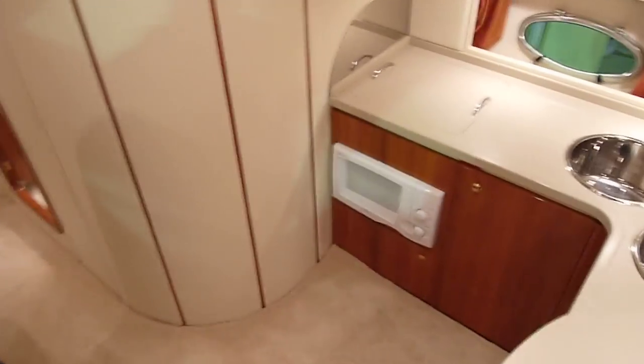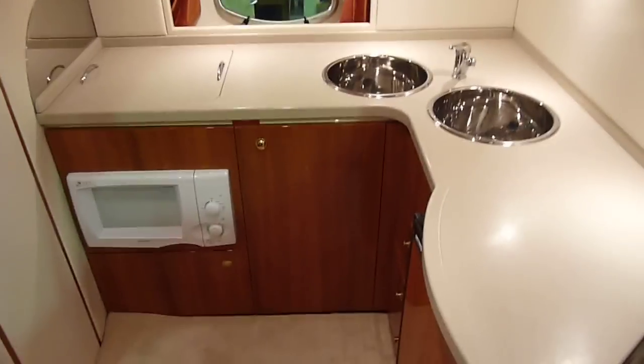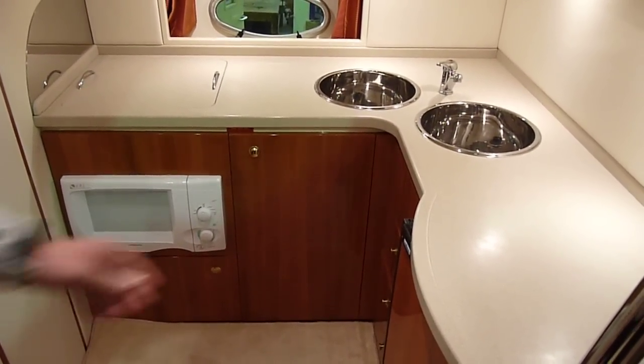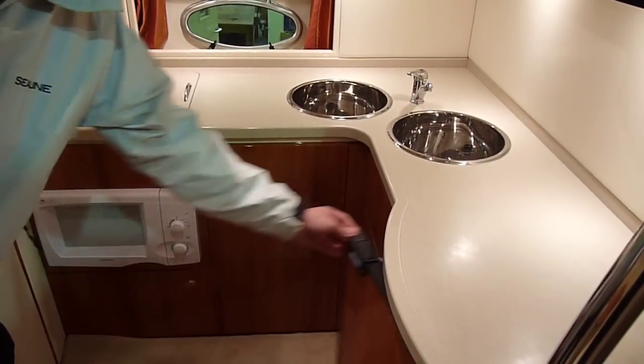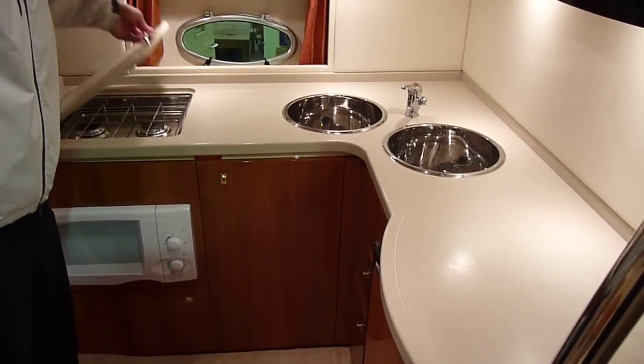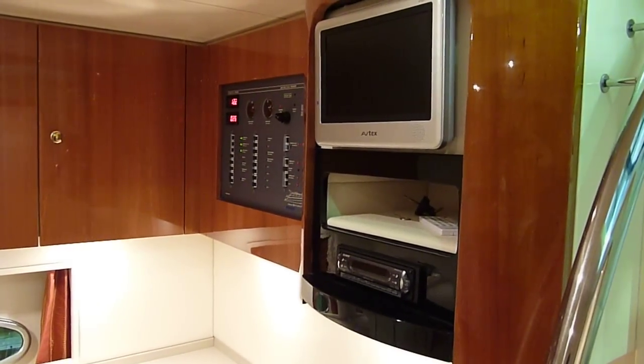Down into the saloon, you have a large galley area with twin stainless steel sinks, cockpit fridge which is down here, microwave and twin gas hob under there. You also have your AC-DC panel, television and CD player.